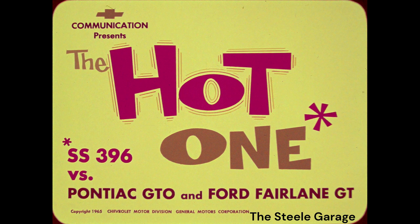The Hot One. SS396 vs. Pontiac GTO and Ford Fairlane GT — cars designed for those who like hot performance without sacrificing ride or luxury.